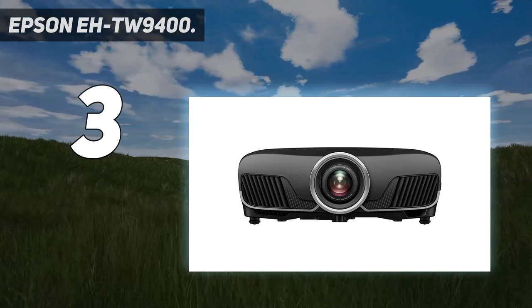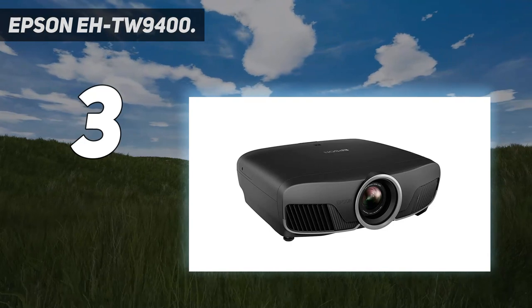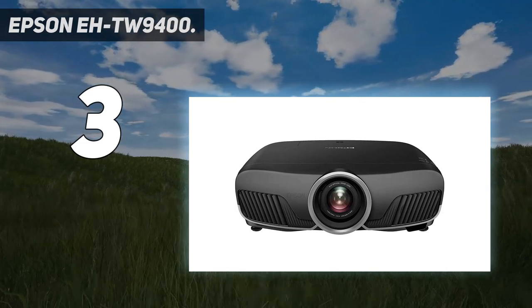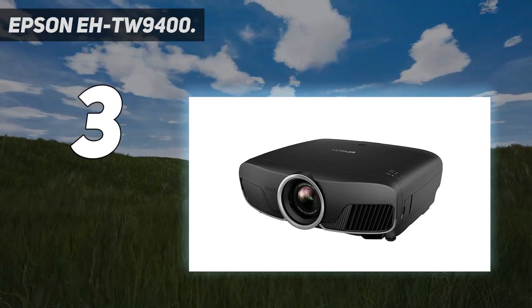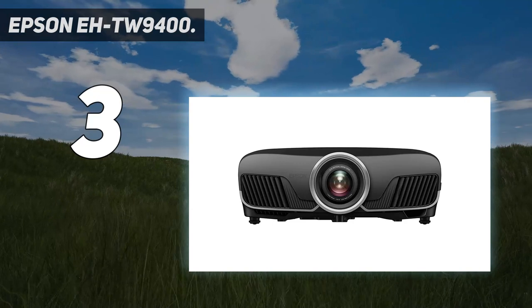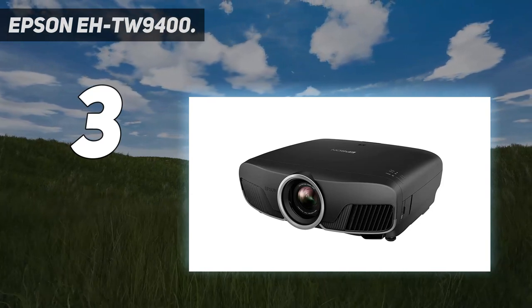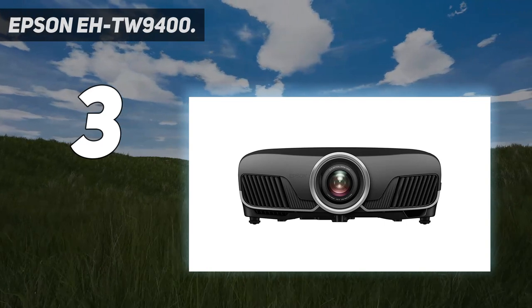It's also a dream in terms of practicality. Its 50–300 inch image size can be thrown from a good range of distances, and the motorized lens means you can set it all up from the comfort of your sofa using its superb backlit remote. Light source type: lamp. Service life of light source: 3,500 hours; in economic mode: 5,000 hours. Focal length range: 22.5–46.7mm.